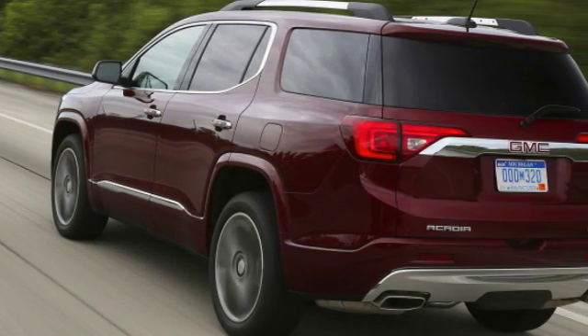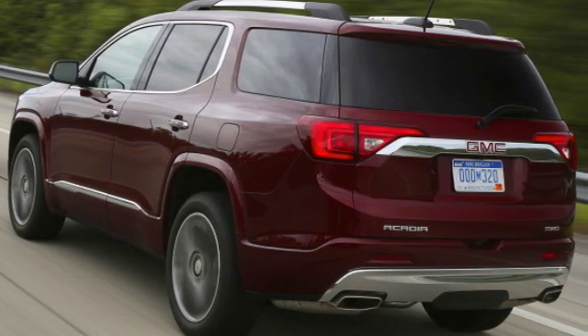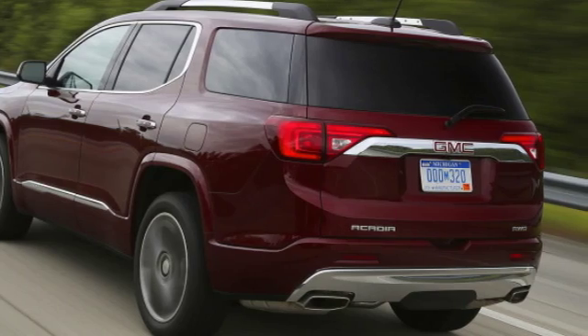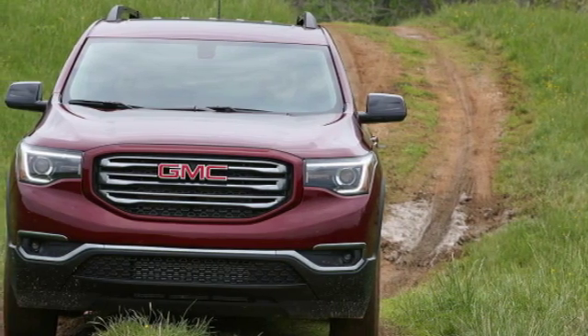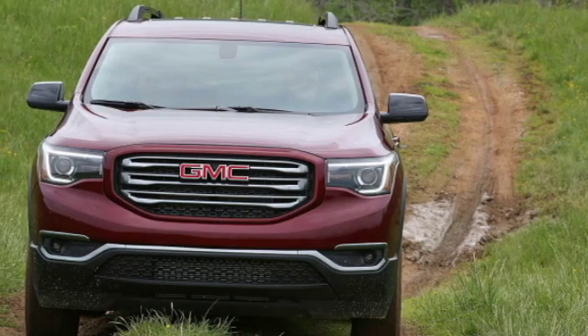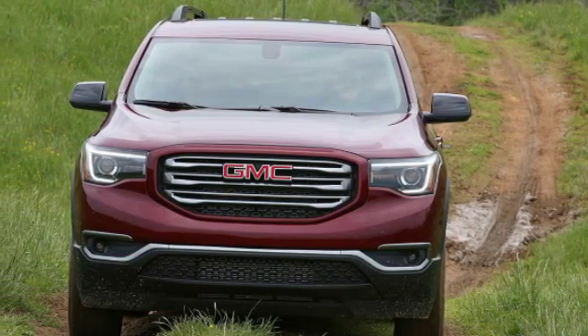FCA, whose B-sweatered CEO is either omnipotent or a troll of the highest order, is organizing a last stand around profit-dense SUVs and trucks on the off-chance that gas prices don't rise ever again. It's the tall wagon's finest hour, and GMC is hoping the new Acadia will capture a share of the glory.